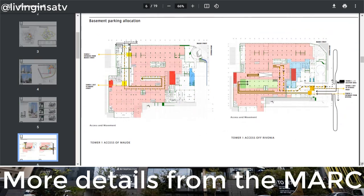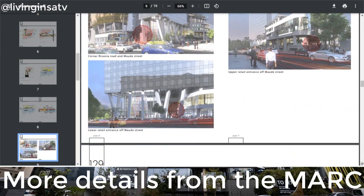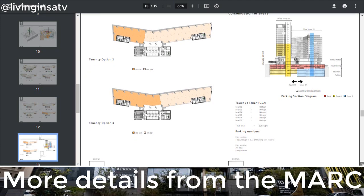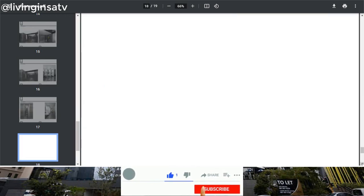In essence, The Mark brings Sandton a step closer to becoming an integrated, connected neighborhood that encourages accessibility to a mix of users on a human scale, providing environments where people can work, live, shop and play. However, for those driving into Sandton for work, a 7-level basement provides safe parking for all.